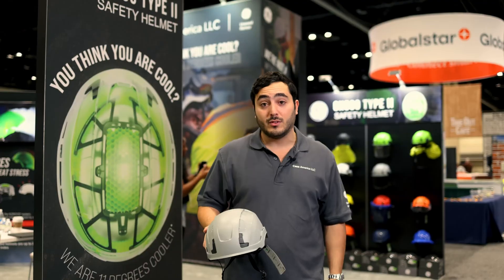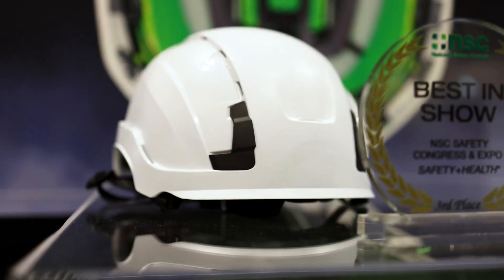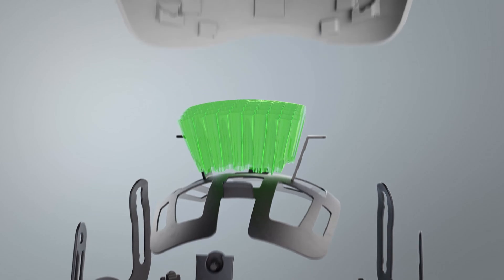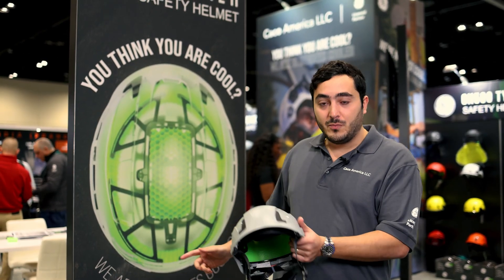We have a Type 1 and a Type 2. This is the GH500, our Type 2 safety helmet — the only safety helmet on the market that doesn't use EPS foam as an impact absorbing material. We use what you can see here, which is Choroid green technology.